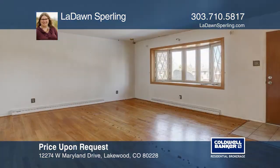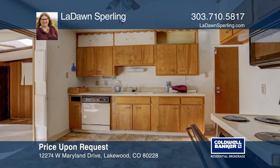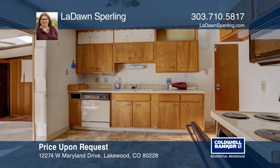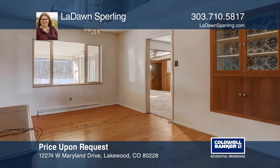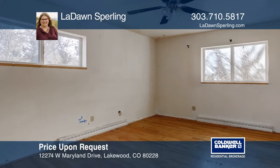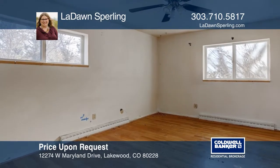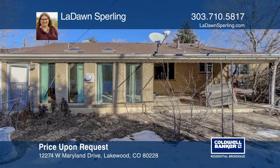Corner lot investment property near Green Mountain with fabulous potential. Priced to sell as is. Newer features include main floor windows, roof, water heater, gutters, and furnace. The large finished basement has two non-conforming bedrooms and a family room with wood-burning fireplace. Has original hardwood floors and a two-car garage. Check out this must-see home by scheduling a tour with LaDawn Sperling.